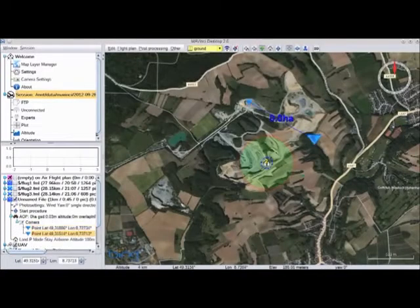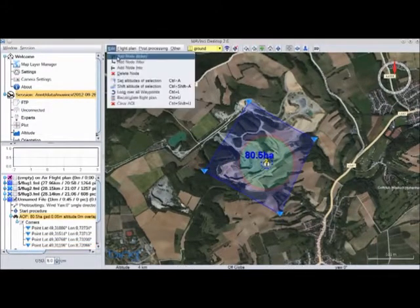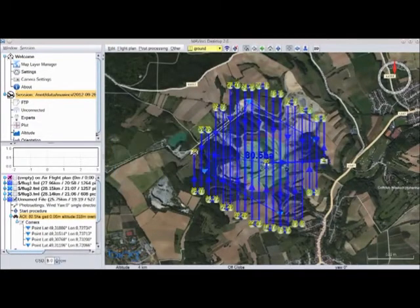The flight path is planned very easily in the program Mavinci Desktop. Simply mark out the area to survey and the optimum flight path will be calculated automatically, even accounting for the wind direction if necessary.